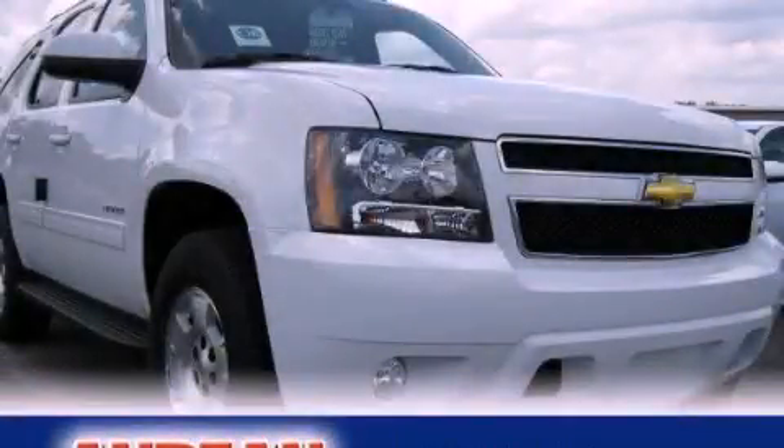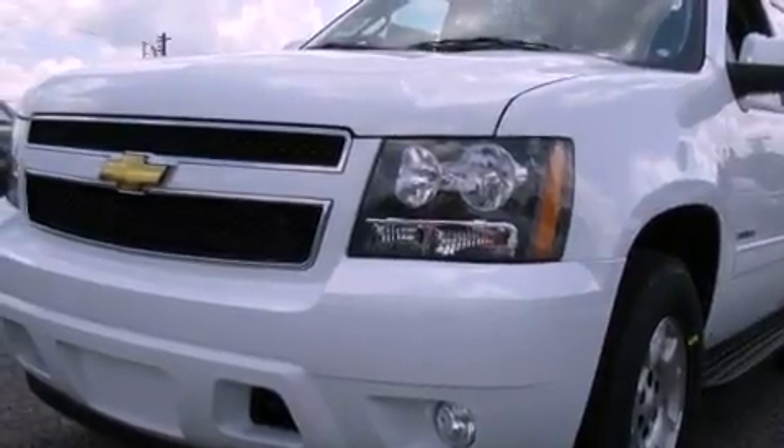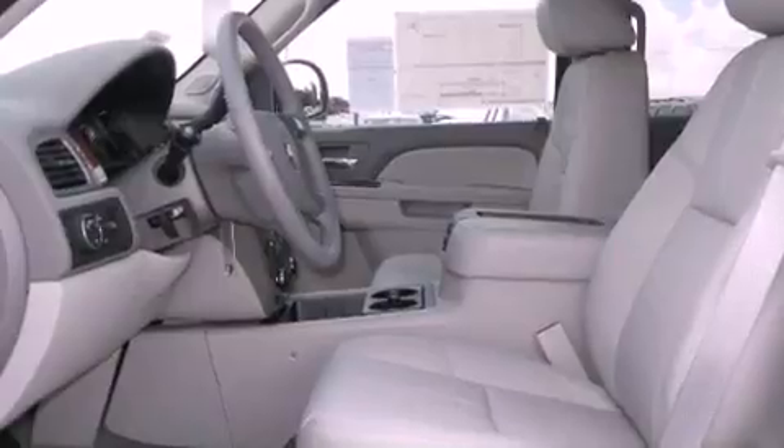This is a brand-new 2011 Chevrolet Tahoe, a big SUV for big fun. It has a 5.3-liter 8-cylinder engine and a 6-speed automatic transmission.